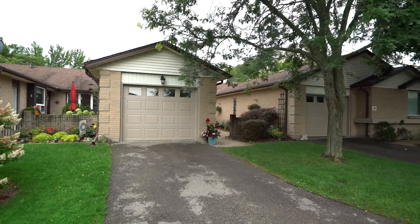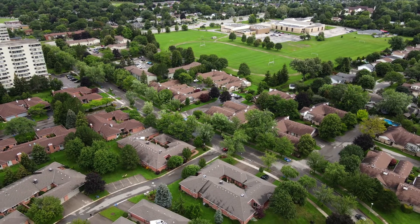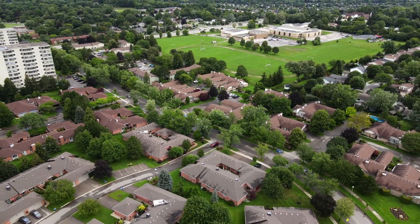This beautifully renovated condo has plenty of living space to enjoy and all you need to do is move in. For more information, or to book your private showing, get in touch with us via our website, AteamLondon.com.